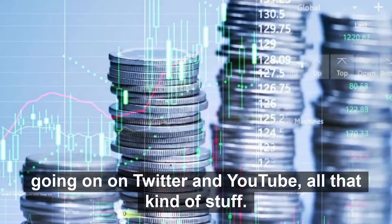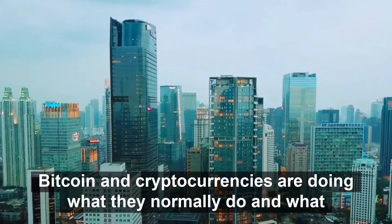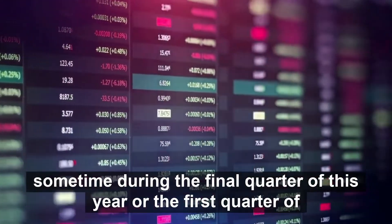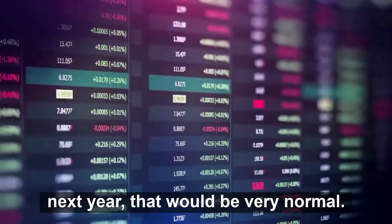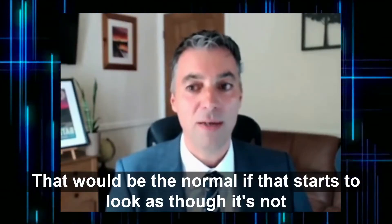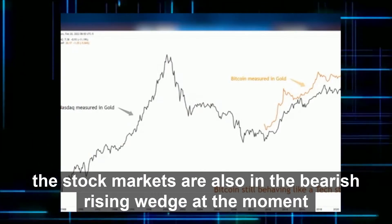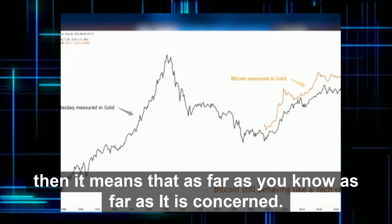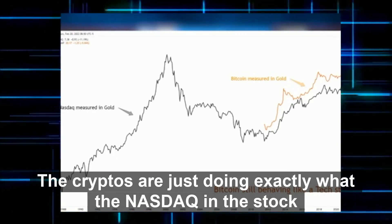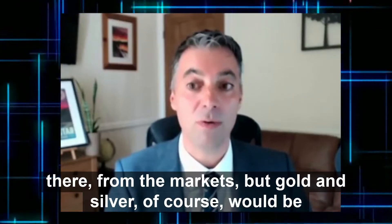This is where technical analysis comes into its own, because you don't need to worry about the narratives, the fundamental stories, all the arguments going on on Twitter and YouTube. The TA will tell you straight away if Bitcoin and cryptocurrencies are doing what they normally do. By the way, that would mean finding a low point sometime during the final quarter of this year or the first quarter of next year — that would be very normal — and then going onto a new bull run to new all-time highs. But if NASDAQ continues to show weakness, and by the way the stock markets are also in a bearish rising wedge at the moment, then it means crypto is just doing exactly what NASDAQ is doing and they're not capable of decoupling from the markets. Gold, silver, and commodities, of course, would be expected to behave differently.